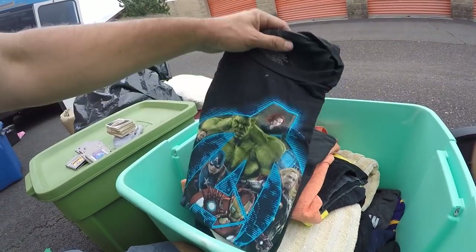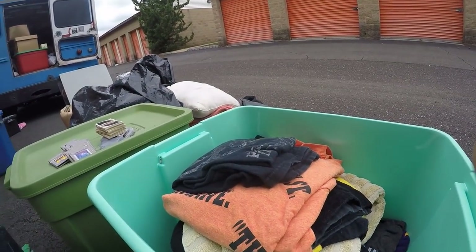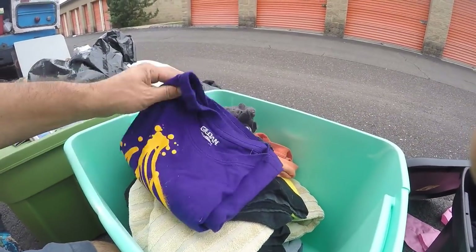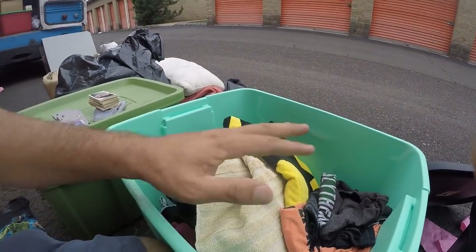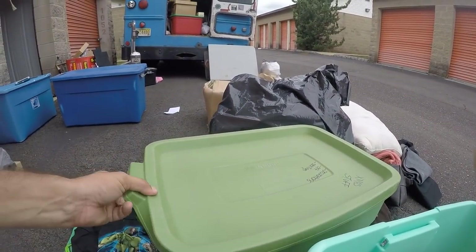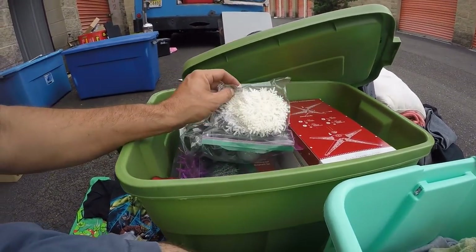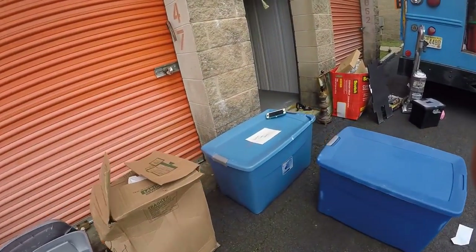My nephew is a huge Captain America fan. I might have to keep the Avengers one just because it has Captain America on it - he's only four. He'd be all excited about Captain America. I think we'll marry this box of clothes with that box. This says Christmas and decorations - that's probably what it is. Yep. I'd say that box of clothes and the Christmas decorations will be lucky to get $15 for both at the flea market.